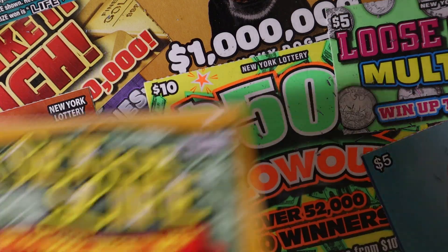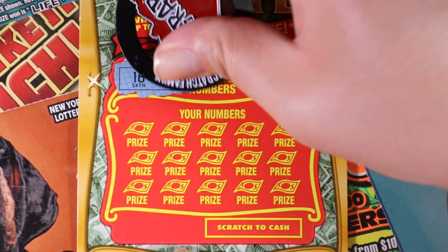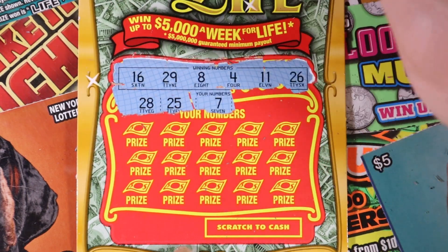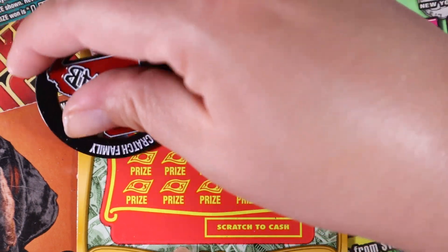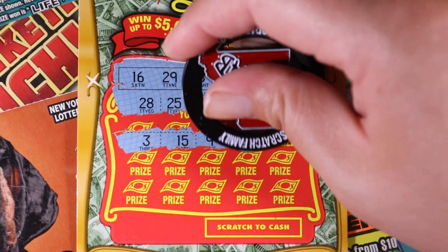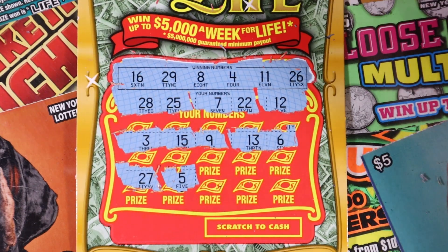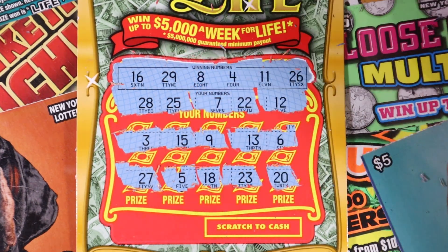Let's go back to back with ticket five. Show me that star! 16, 29, 8, 4, 11, and 26. We have 28, 25, 7, 22, and 12, 3, 15, 9, 13, and 6 — nope, they're just teasing us. 27 and 5, 18, 23, and the last one is 20.